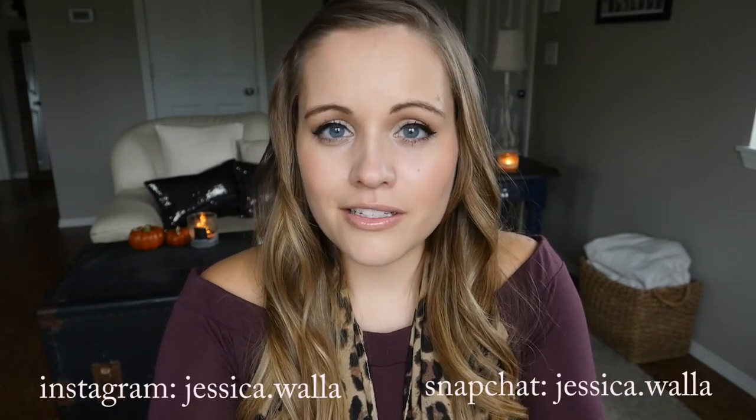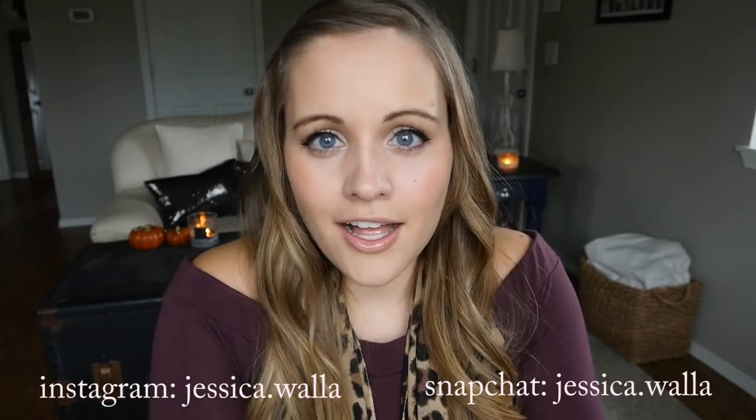Hi everyone, welcome back to my channel. My name is Jessica and I make lifestyle and beauty videos. For this video I'm going to do a little tutorial on this look right here — I call it an everyday look because I wear it every day. The real point of the video is to show people who are just starting out with makeup how I do mine, hopefully helpfully. Keep in mind I am not a professional; I've just watched YouTube videos and learned from there. So if you're interested to see my tips and how I got this look, just keep on watching.